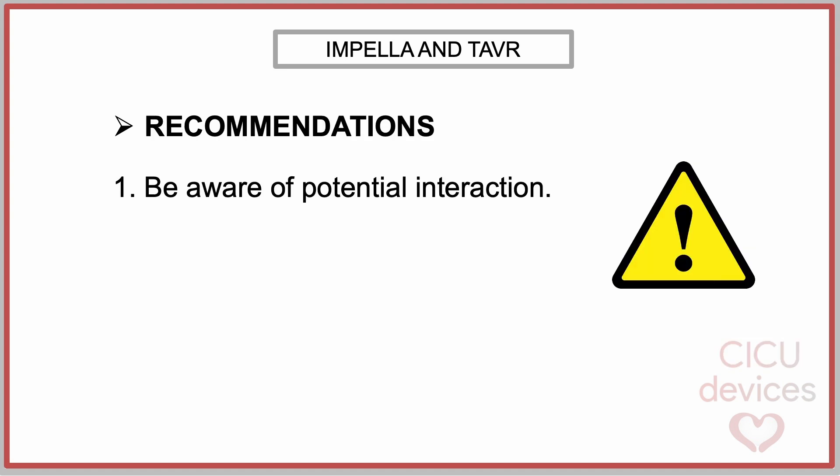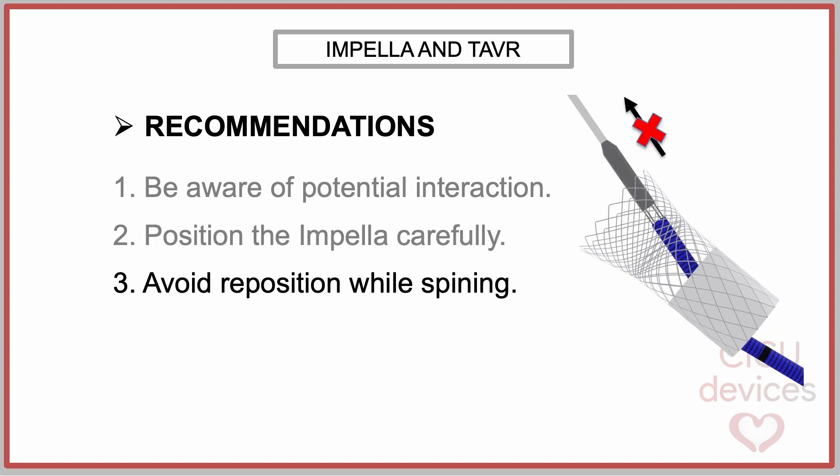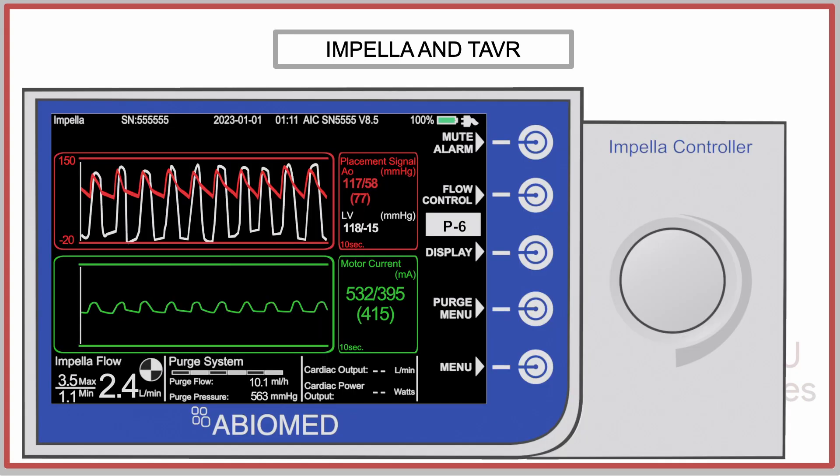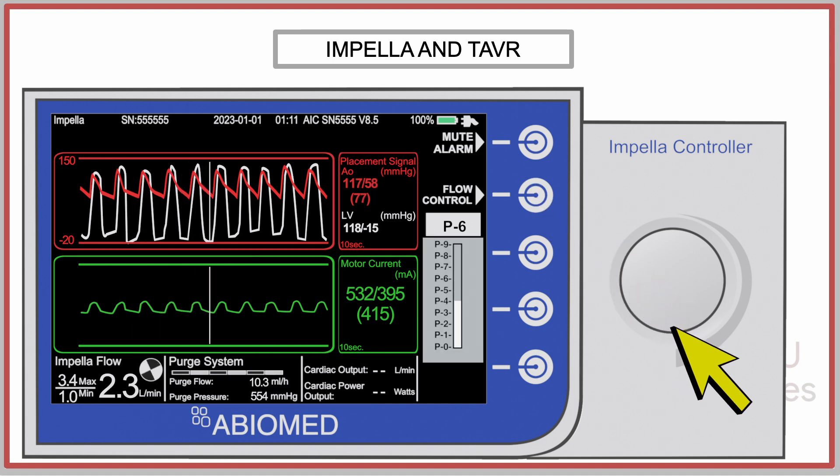The recommendations provided by the company that have been included in the instructions for use are as follows. Be aware of the potential interaction between the Impella system and TAVR. At the start of therapy, position the Impella carefully to avoid interference between the TAVR and the outlet area. Avoid repositioning the device while it is spinning. The company's recommendation is to temporarily stop the pump's rotation during repositioning of the device.